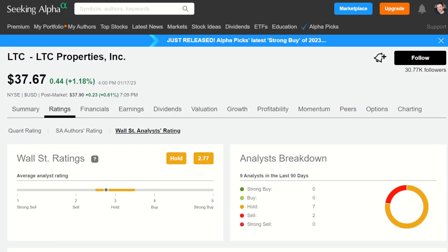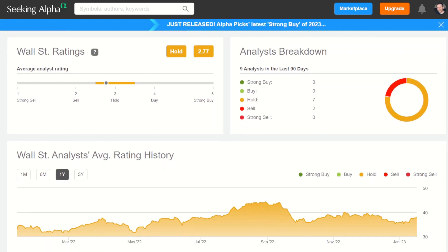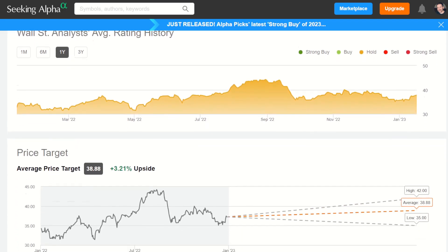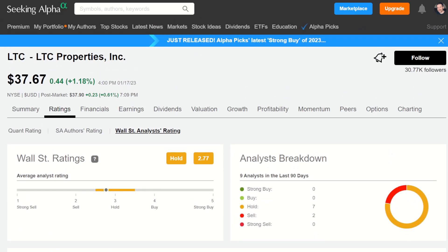Wall Street analysts are saying it's kind of a hold. That's okay for what I'm trying to do — not what I necessarily prefer to see, but we can look at their price targets. The average price target going forward shows a high of $42 and a low of $35. Keep that $35 in mind as we talk through the rest of this video.